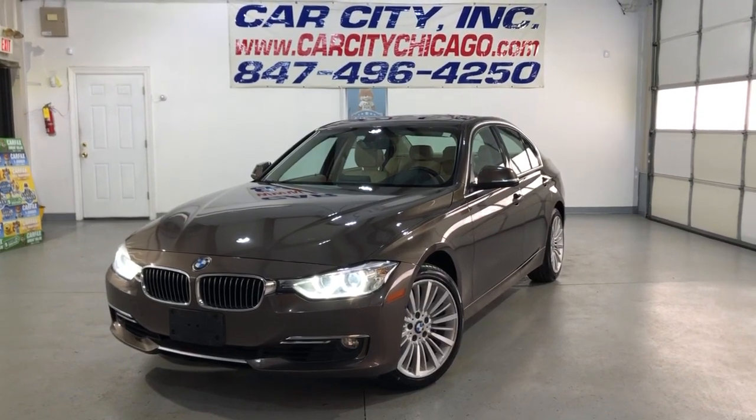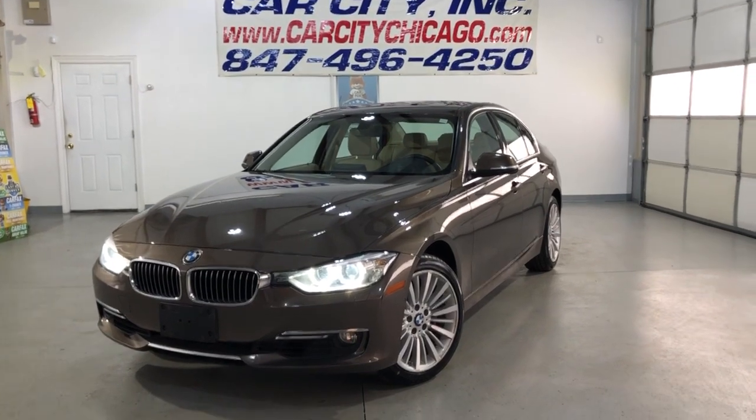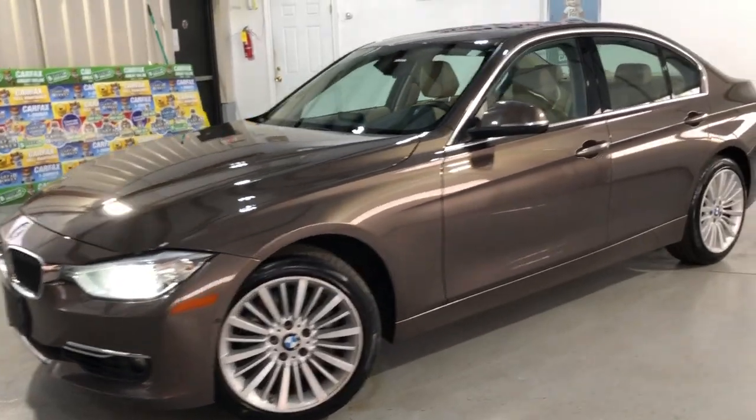Hey guys, please take a look here at another beautiful new arrival at Car City, Inc. in Palatine. Hard to find, 2013 BMW 335i X-Drive, all-wheel drive.